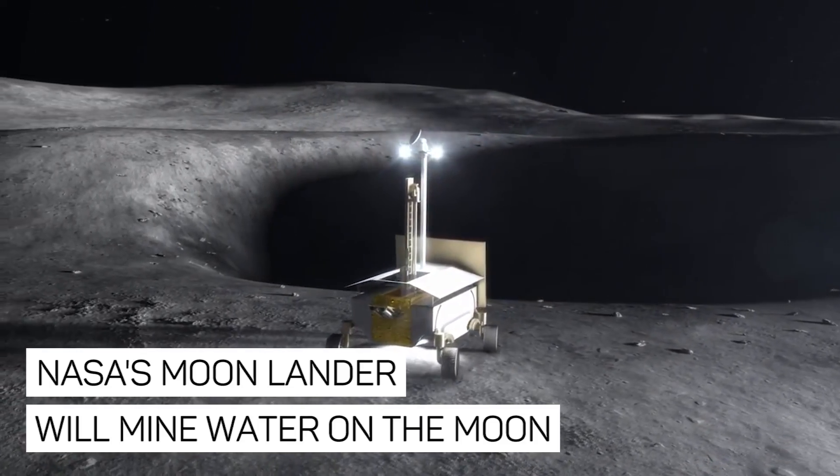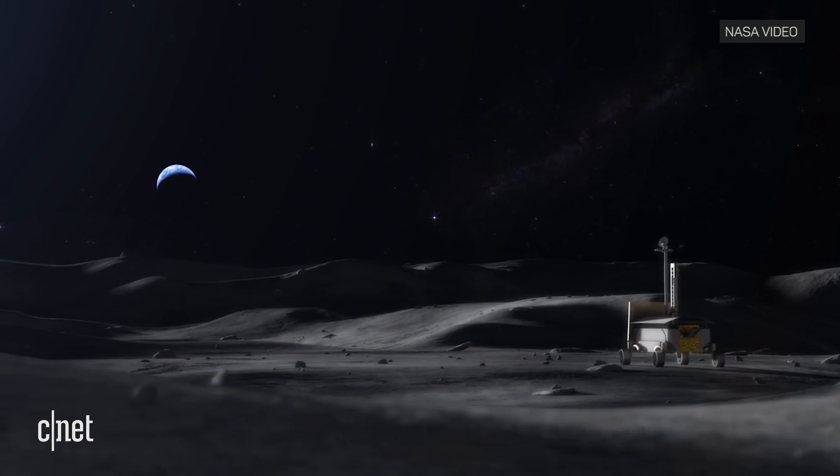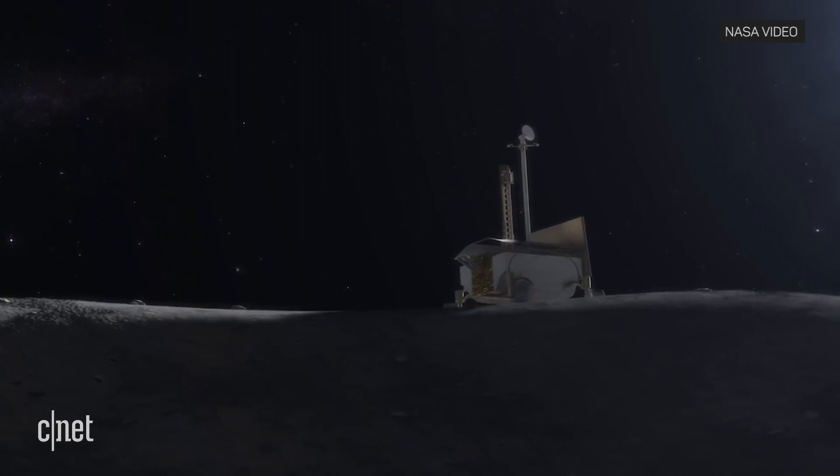NASA showed off their new moon lander in a Facebook livestream on Wednesday, highlighting some key future moon missions, which include finding water, exploring the moon's poles, and scouting for future moon landing sites.